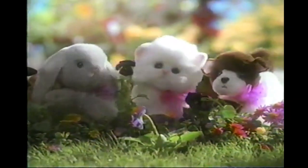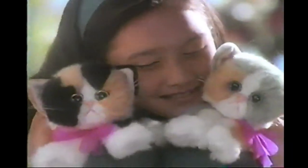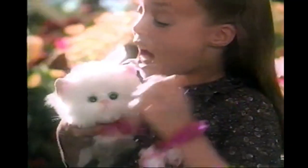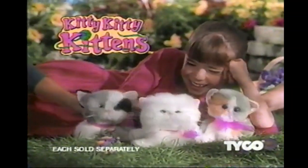Kitty Kitty Kittens and friends — so soft and so real, and they show how they feel. She purrs. I'll lock it just for me. Kitty Kitty Kittens, I love you. Each sold separately.